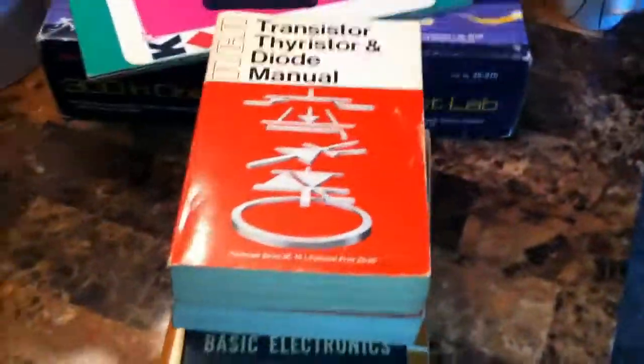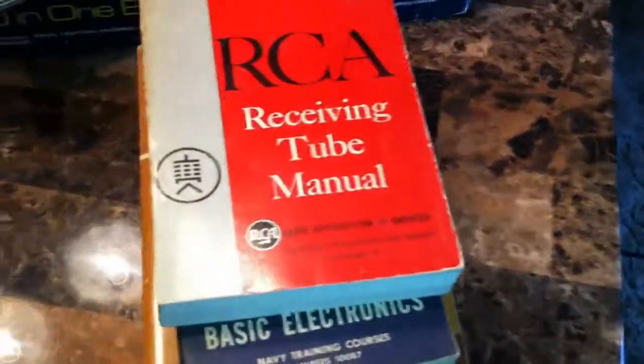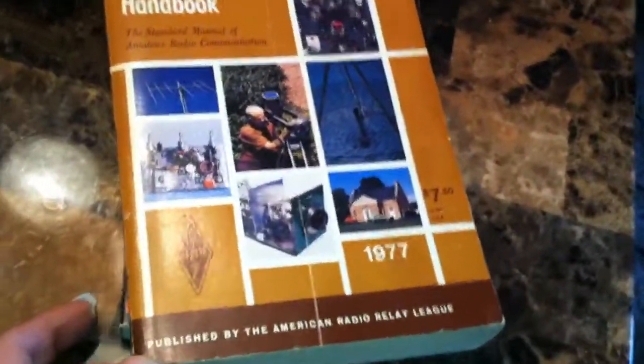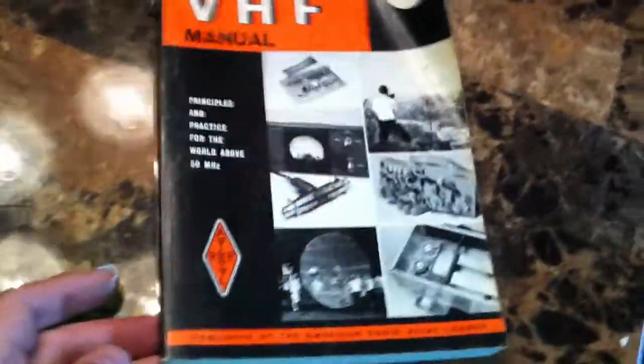I found some electronics related books — most of you this will probably put you to sleep, but I have an interest in electronics so the books are cool. This is an RCA transistor, thyristor, and diode manual, which I do not have — so that's interesting. Here's an RCA receiving tube manual; I do have one of these already, but this one is in a little bit better shape. This is a U.S. Navy training course in basic electronics — pretty cool. Radio Amateur's Handbook, produced by the ARRL in 1977, with some classic ham radio information. And the same thing, the Radio Amateur's VHF manual, also from the ARRL.